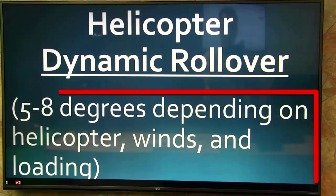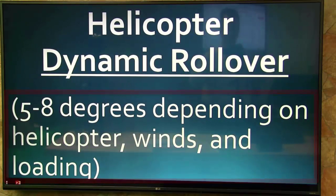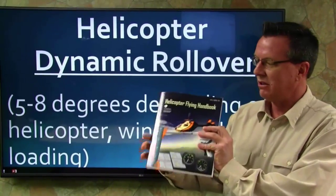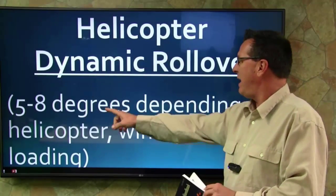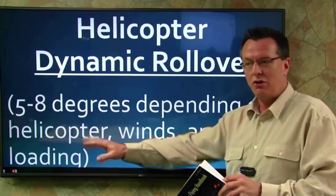Helicopter dynamic rollover: five to eight degrees depending on helicopter, winds, and loading. I've been teaching for years that the critical rollover angle is about 15 degrees — that's what's published in my notebook and what I've been teaching all these years. But the helicopter flying handbook tells us the rollover is five to eight degrees depending on helicopter, winds, and loading.